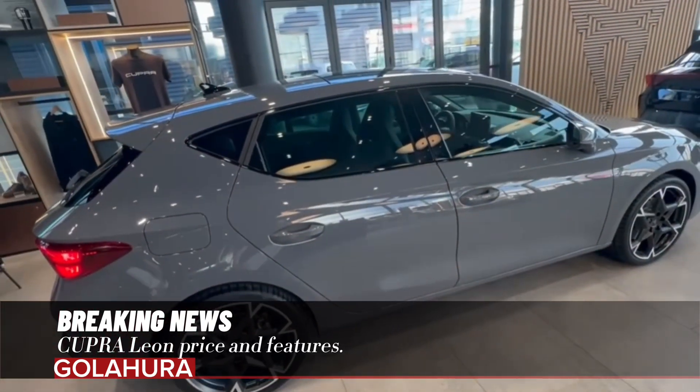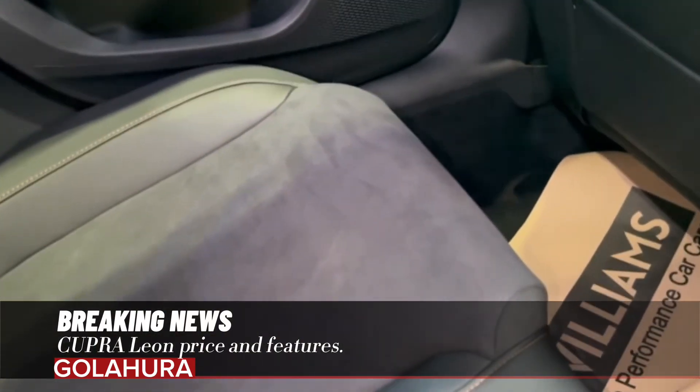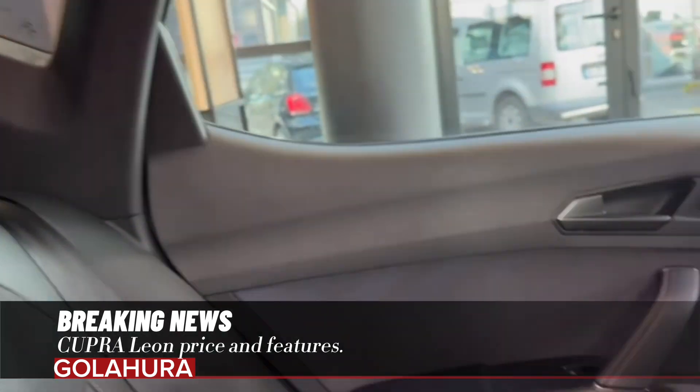The copper-colored Cupra logo integrated into the hood and the brand signature triangular daytime running lights highlight the new face of the model. The renewed matrix LED headlights and the three-dimensional infinite LED rear stop lights reflect the new DNA of Cupra's design language.